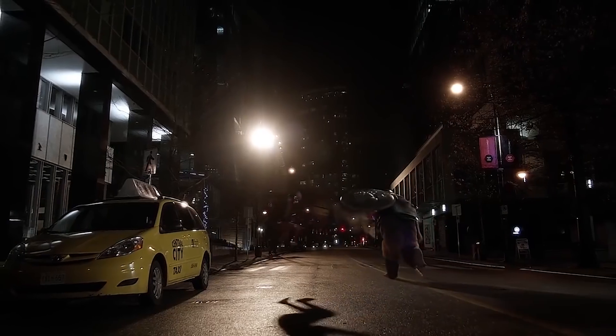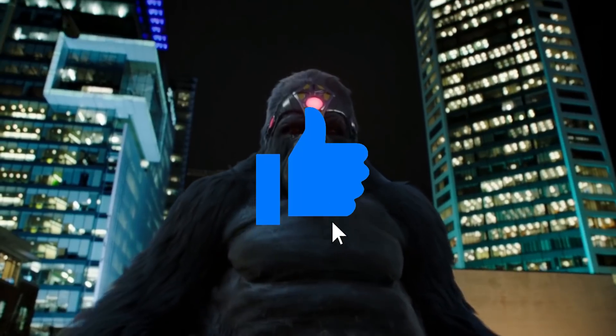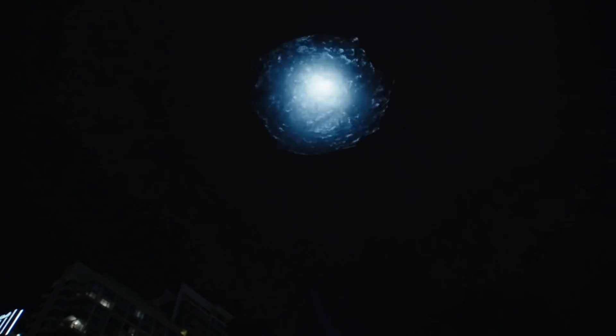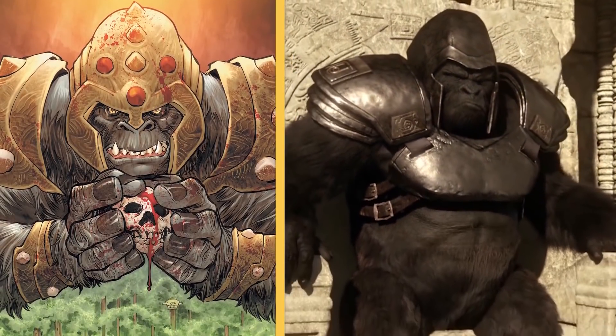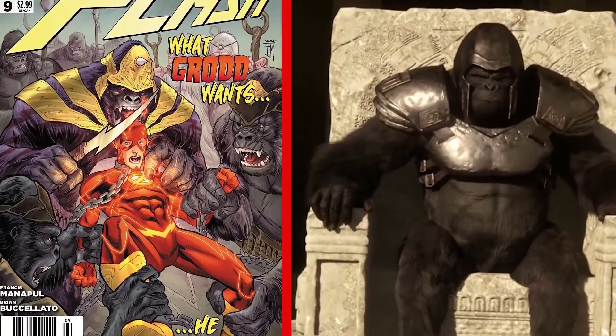Number 13: Gorilla Grodd. One of the smartest beings in the universe hasn't been portrayed like the true king he is. He's the smart gorilla with a headset, but everything else was wrong. Just look at the golden suit of armor Grodd wears in the comics — now compare that with the cheap metal armor he's wearing on the show. Something just doesn't add up.